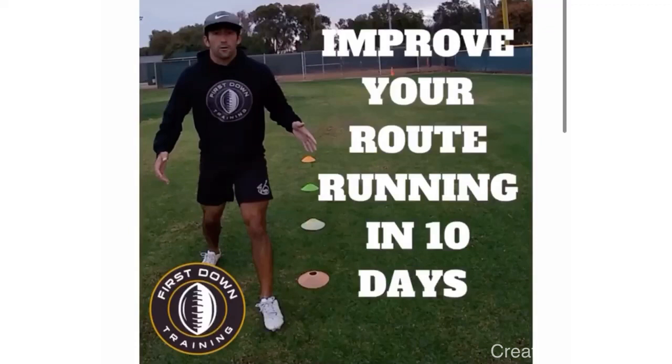Thanks for watching, I really appreciate it. If you guys have any questions at all, leave those in the comments below and I'll get back to you as soon as possible. And if you guys want to improve your route running in 10 days with a specific step-by-step workout and training program with specific drills and exercises on the field, check out that very first link in the description. I'll see you guys next time.